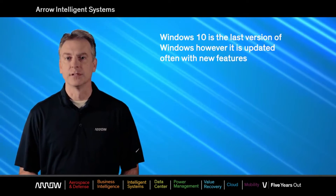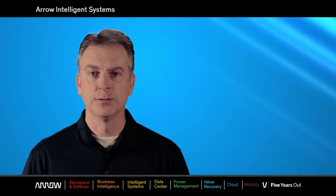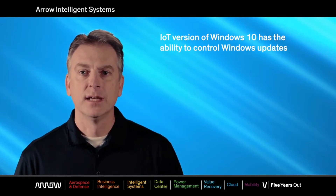Windows 10 is the last version of Windows, however it is updated often with new features. One of the most compelling reasons for OEMs to use Windows 10 IoT Enterprise is related to service branches, which are new to the Windows 10 family. Only through the embedded channel, OEMs have access to the Windows 10 IoT Enterprise with LTSB.